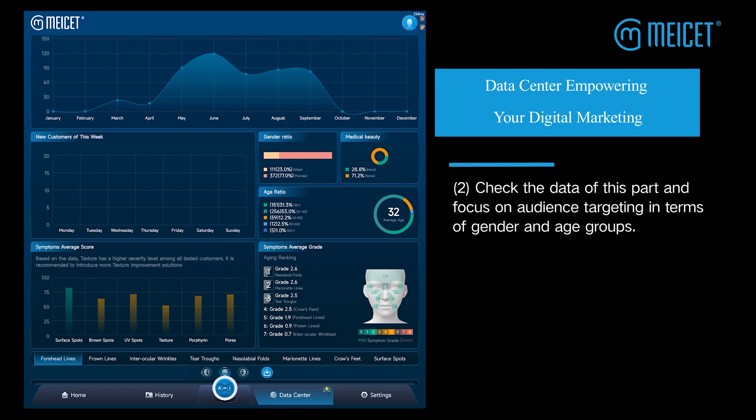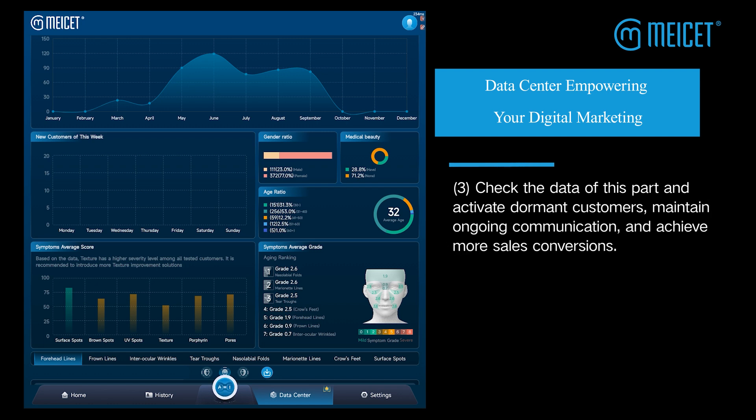Second, check the data of this part and focus on audience targeting in terms of gender and age groups. Third, check the data of this part and activate dormant customers. Maintain ongoing communication and achieve more sales conversions.